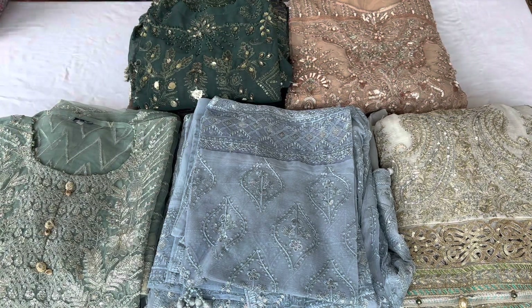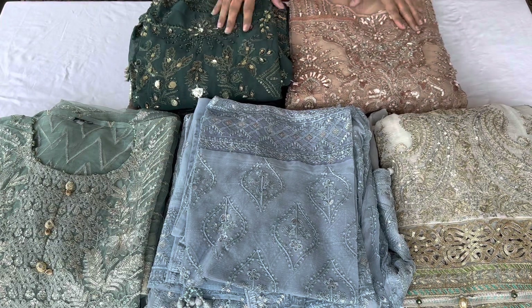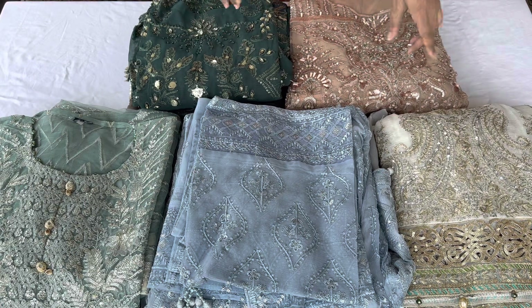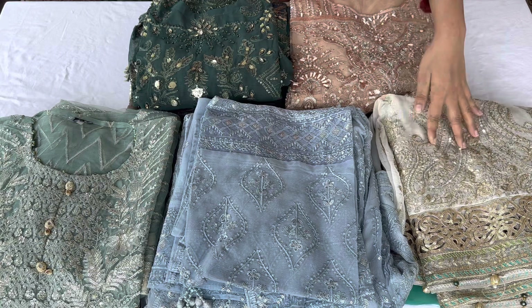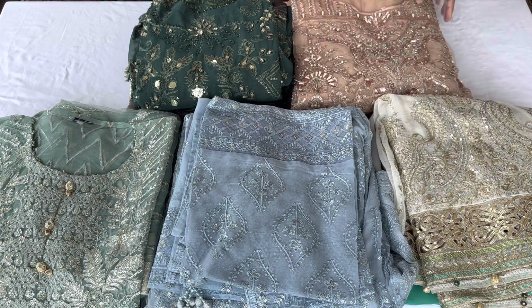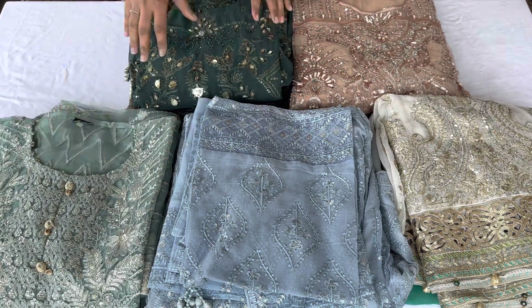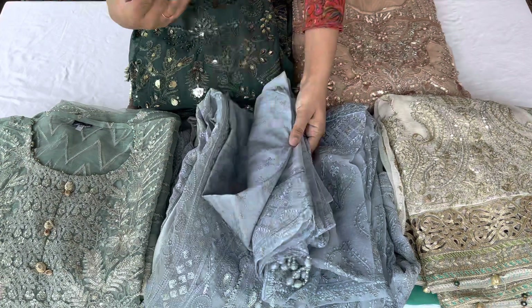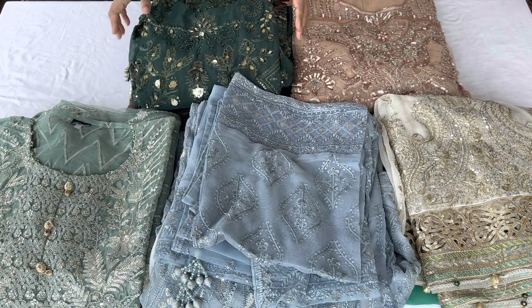Hello, welcome back to New Era Collection. Today I am going to show a very pretty gown collection — new designs, extremely beautiful, with very exclusive pieces. We have 5 designs for you to see. The first design in white color is priced at 4900, peach and brown is 4900, dark green and light green are both 4900, and this grey piece is also 4900. I have cleared the prices first.